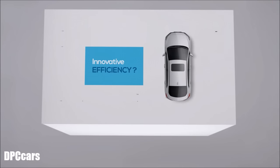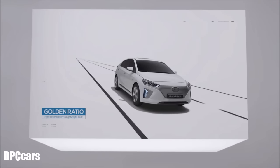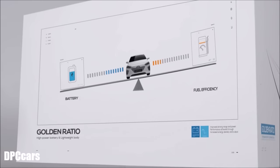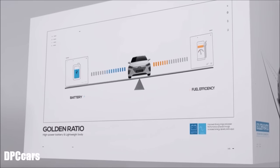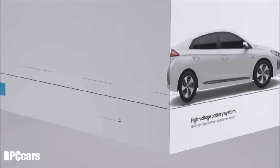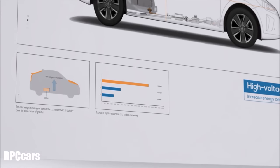What kind of effort has the Ioniq made to improve fuel efficiency? The answer is the golden ratio. Until now, electric vehicles faced a dilemma: the bigger the battery, the heavier the body, while the battery needed to be smaller to decrease weight. Ioniq Electric solved this problem through a lightweight, high-voltage battery with improved energy density.